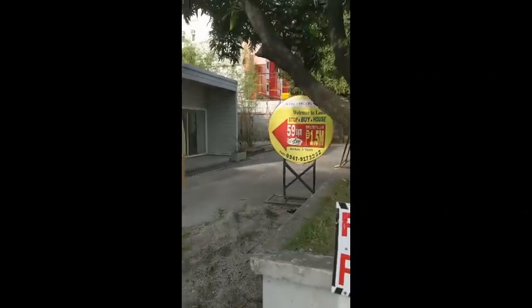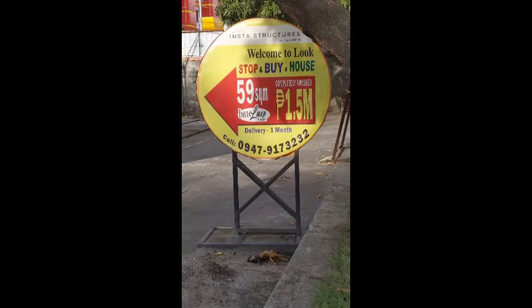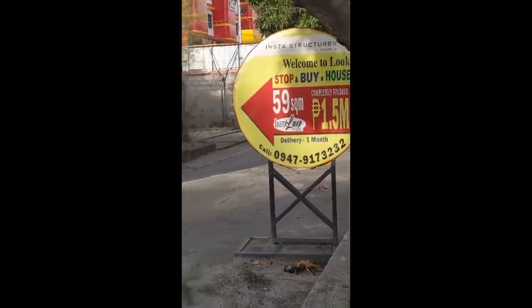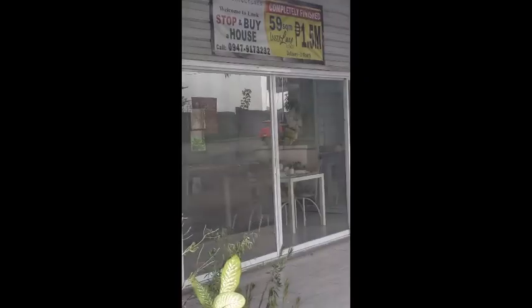But here's what I was kind of interested in — they have these insta homes, right? They're kind of like manufactured homes. I think that's the very smallest one for 185 thousand, and then that's the bigger one for one and a half million pesos.